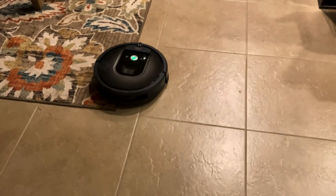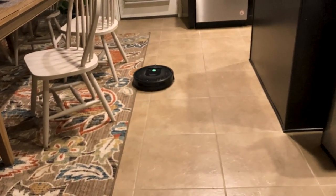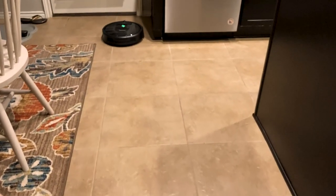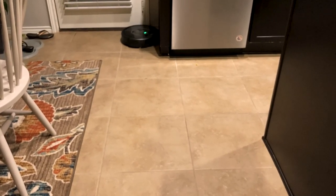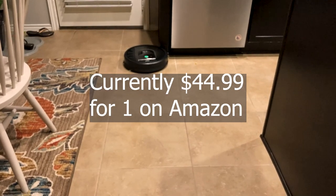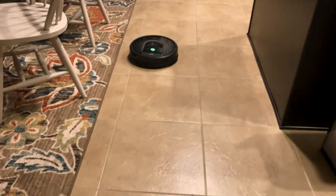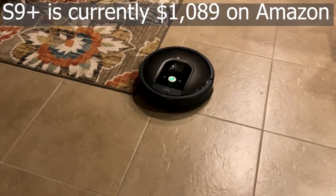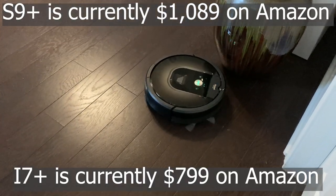Now it's time to talk about the cons of the Roomba 981. One con is that it has no ability for keep-out zones and clean zones, which other more expensive versions of the Roomba do have. They do have different virtual walls you can put up, but they are expensive, so keep that in mind. If you want a Roomba you can tell not to go into a certain part of a room, you'll want to look at a different model — I believe the S9 and the i7 have those capabilities.